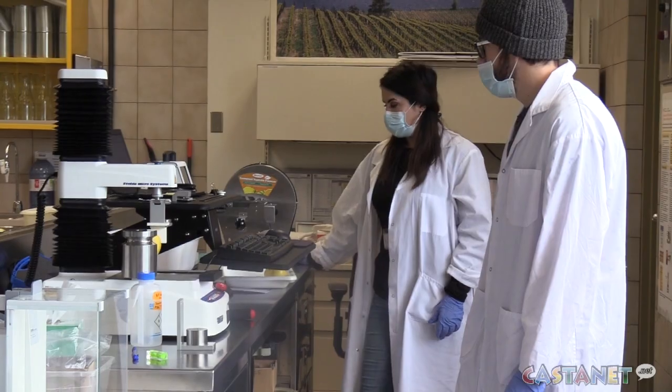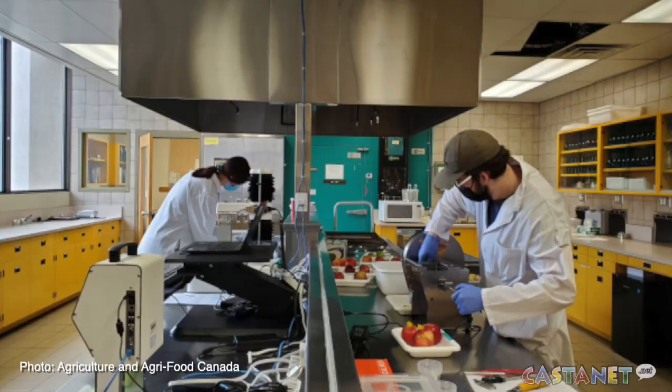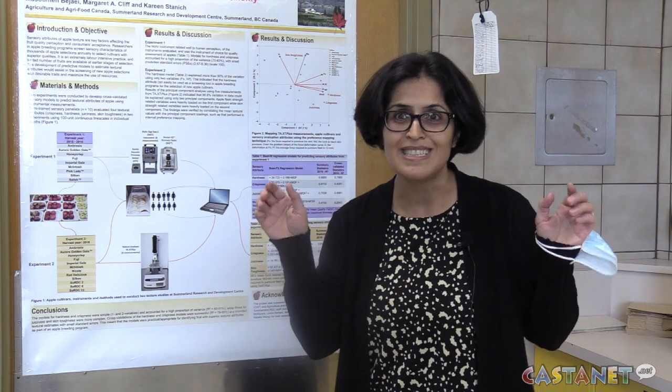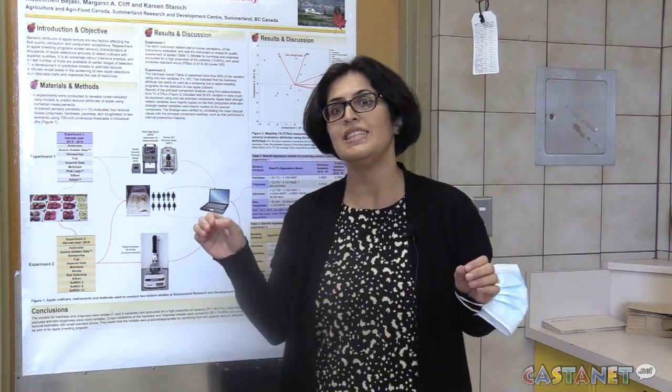Is it too soft for them? Is it too hard for them? Or is it good? Should it be moved on to the fresh market, or can we store it for longer or shorter? So those decision-making stages require information.